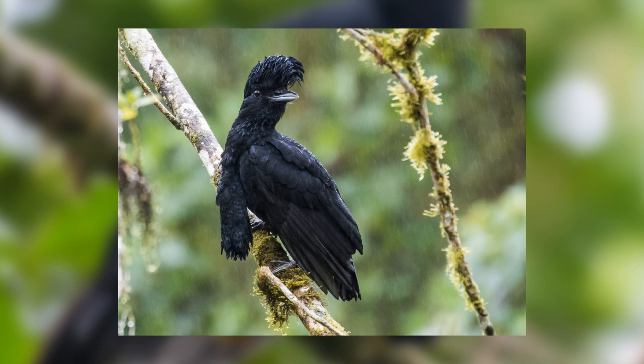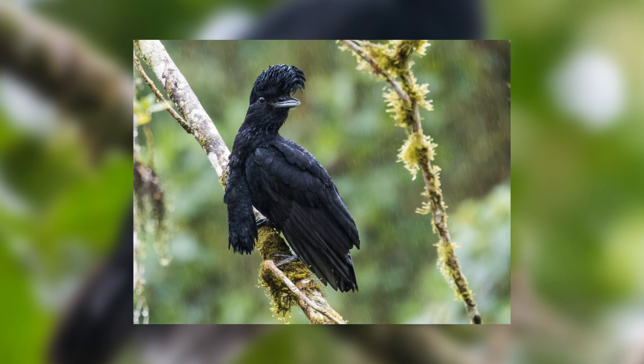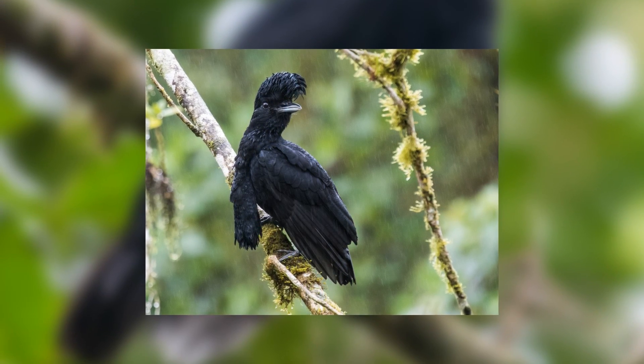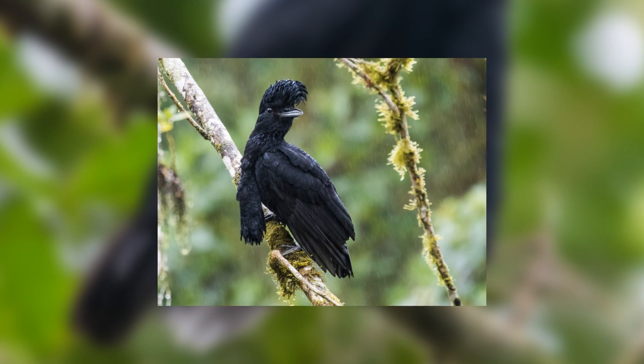The umbrella bird part of the name comes from the fact that it's a member of the genus Cephalopterus, known more commonly as the umbrella birds. There are actually only three species of umbrella bird and all look pretty similar, with distinctive black crests on their head — which is where the umbrella link comes from, as some people believe them to resemble little black umbrellas on their heads.